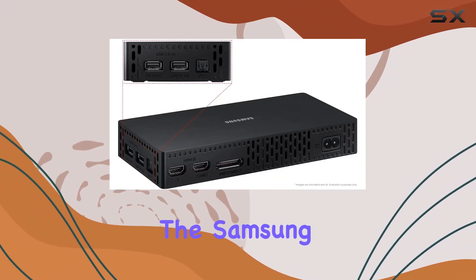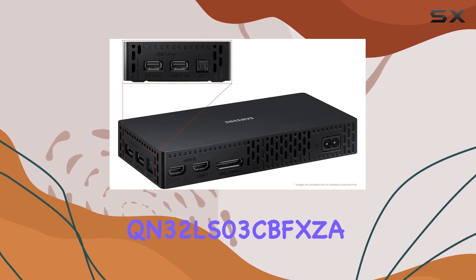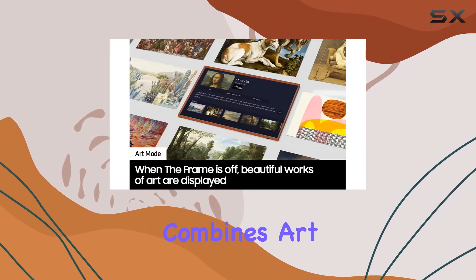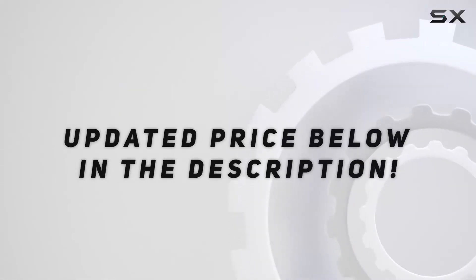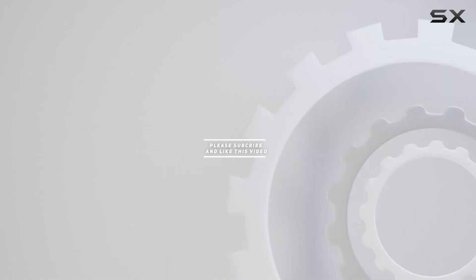Elevate your home entertainment experience with the Samsung QN32 LS03 CBFXCA — a masterpiece that seamlessly combines art and technology. Check out the video description for updated price, and thank you for watching this video.